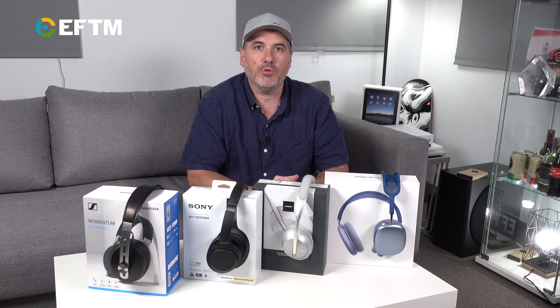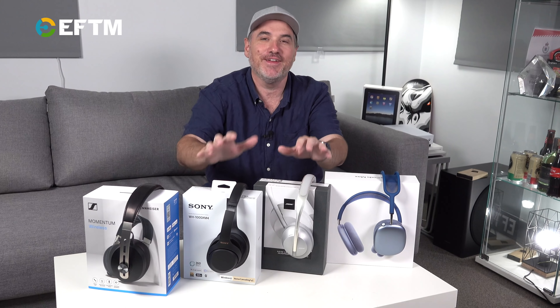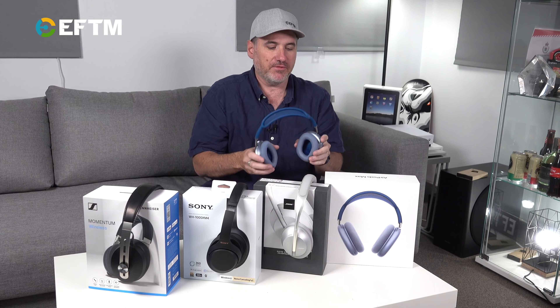And here are the Apple AirPods Max. At $899, that's a radical price shift — which is probably great for these other guys because people will see them as affordable in comparison. So let's just have a look at them all and go through some of the basic features.